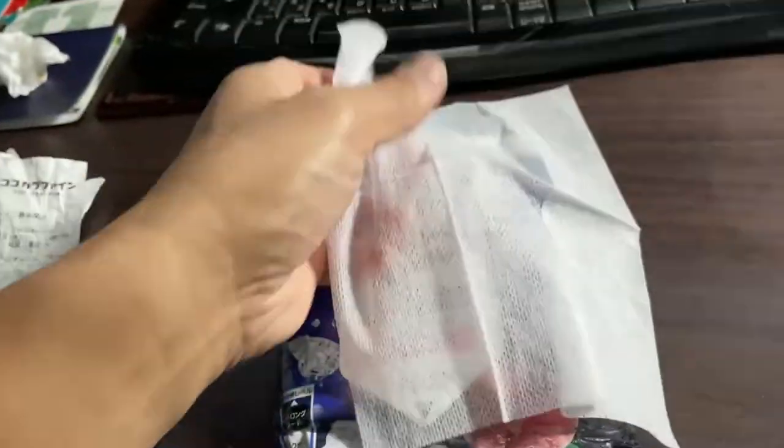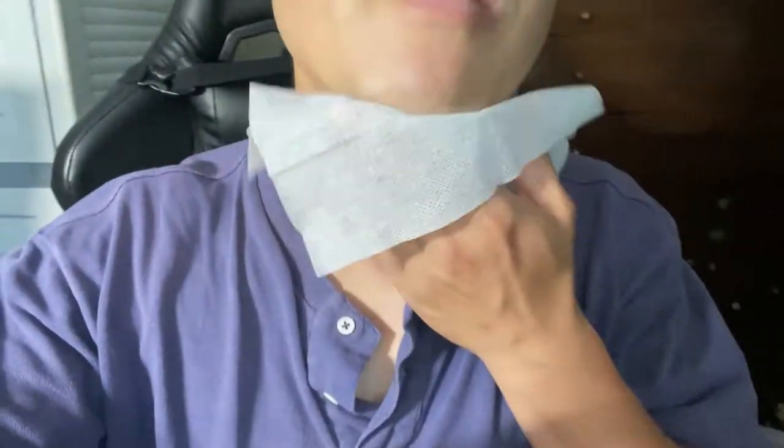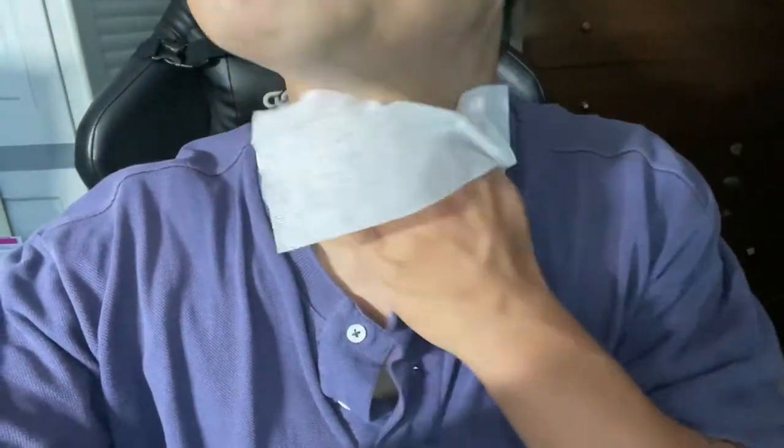There are bigger ones than this, but this is what I have. It's just like wet tissue when you're outside sweating. Go around your neck, your armpits if you don't have a deodorant roller, around your chest under your shirt, and around your back.